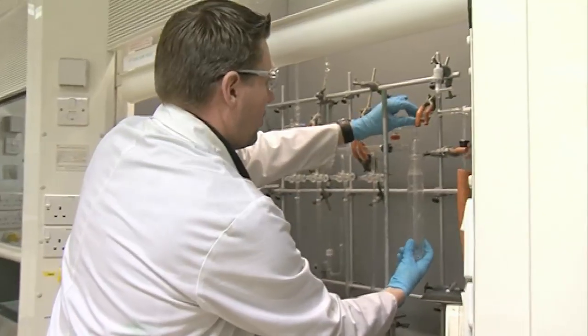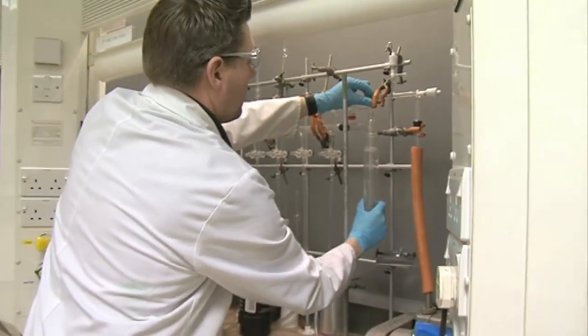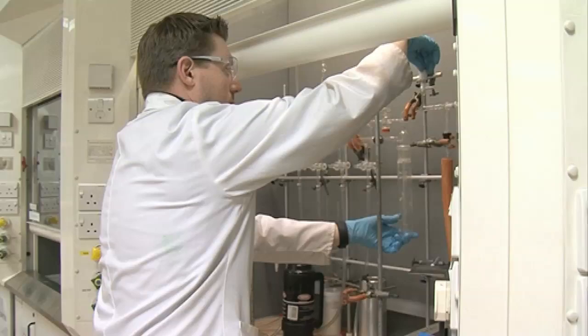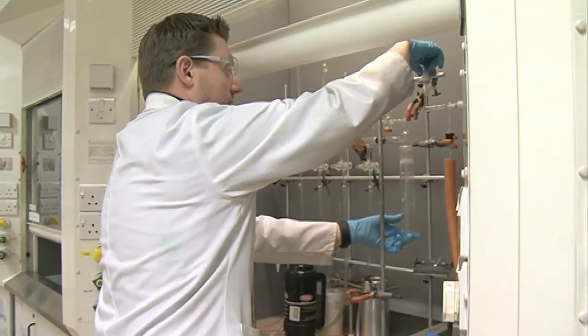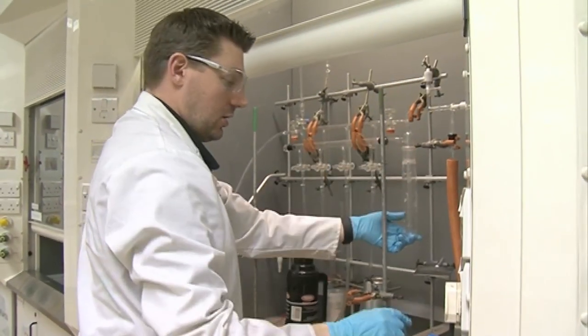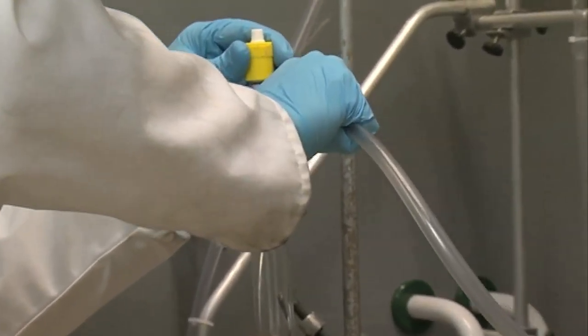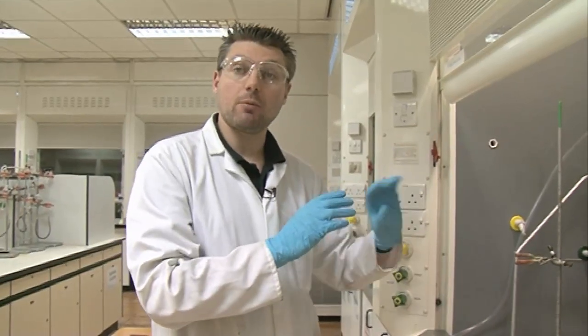What I'm going to do now is just turn on this Schlenk line so that we have some vacuum available, because we need to put the tube where the ferrocene is under vacuum. We're going to attach it to this Schlenk line, and the reason we need to do that is if you heat it under one atmosphere it won't go anywhere, but if you take away the atmosphere then it can sublime up the tube much more easily.